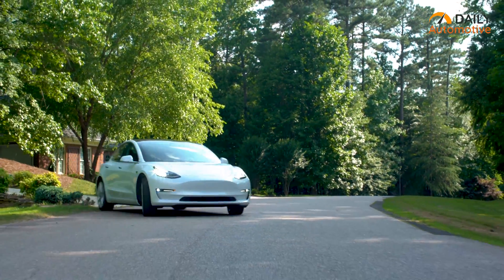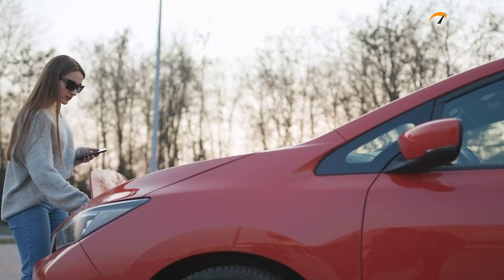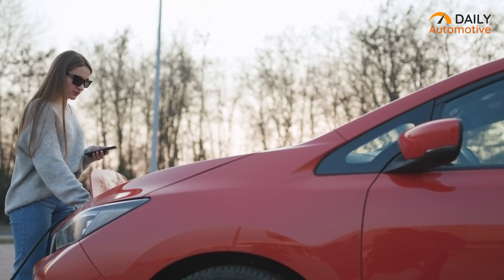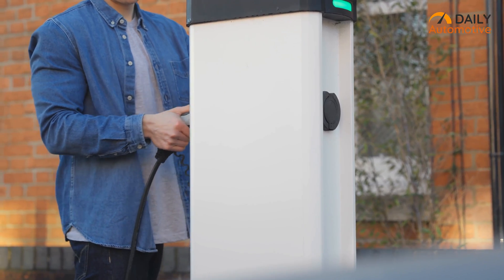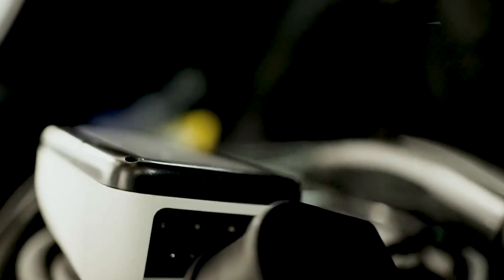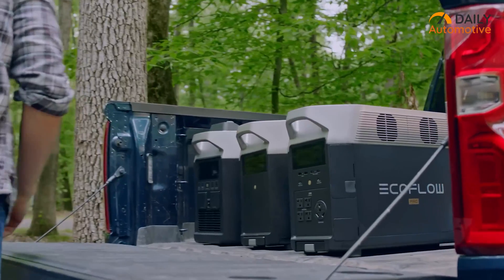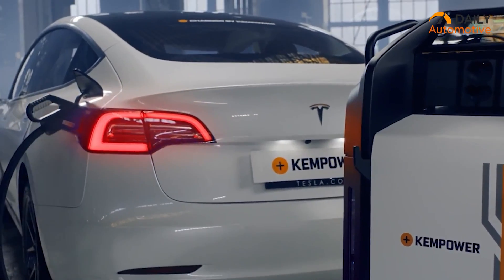While electric vehicles are awesome to drive and are good for the environment, getting a power source to charge them up can be quite challenging sometimes. In such cases, getting a portable EV charging station makes the most sense, while finding the right one can be overwhelming. Here we are with our recommendations of the Top 5 Portable EV Charging Stations.